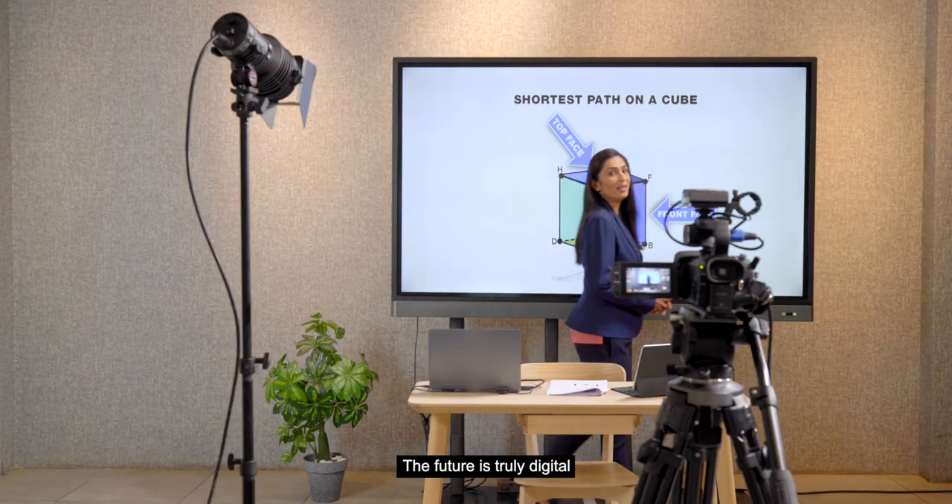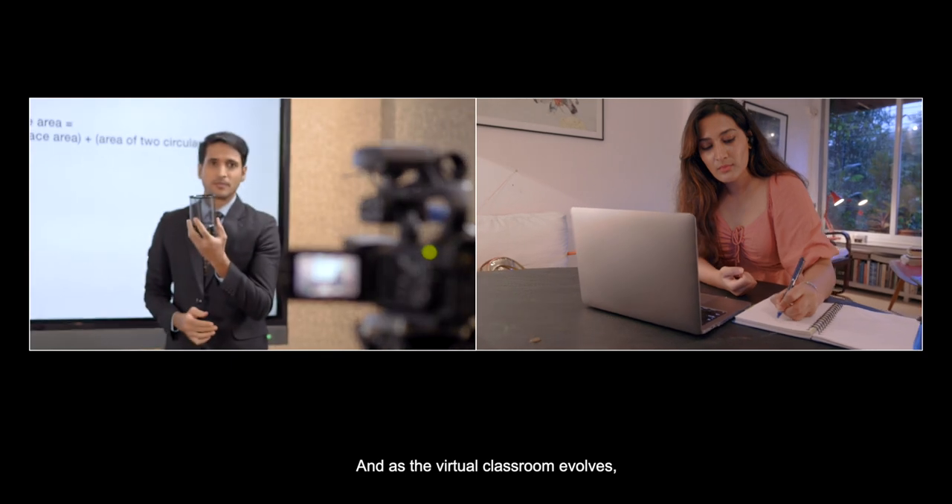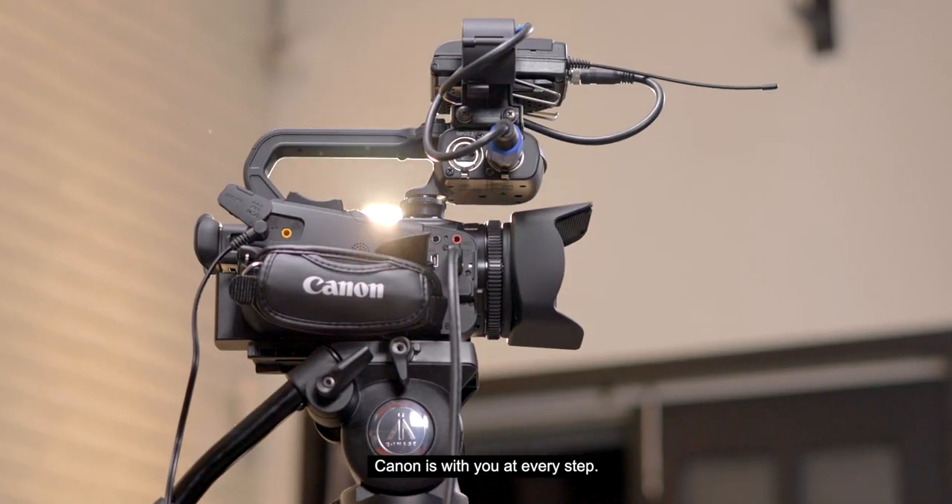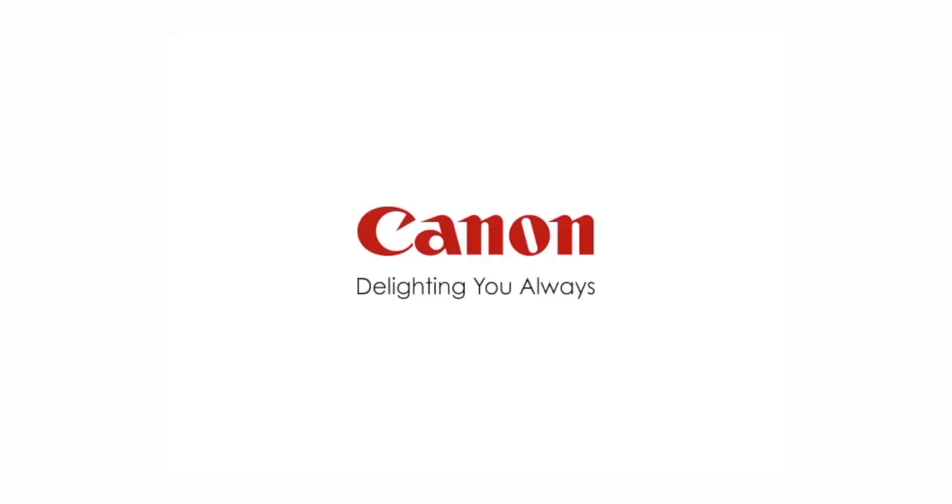The future is truly digital, and as the virtual classroom evolves, Canon is with you at every step. Canon — delighting you always.